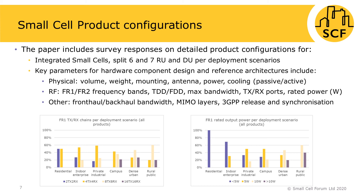The paper includes survey responses on detailed product configurations for integrated small cells, split 6 and 7 RU and DUs, for each deployment scenario. Key parameters for hardware product design and reference architectures include physical parameters such as volume, weight, mounting, antenna, power and cooling. On the RF side: frequency range 1 or 2, frequency bands, TDD or FDD or both, maximum bandwidth, number of antenna ports and rated power. Other parameters are also captured such as fronthaul bandwidth, MIMO layers, 3GPP release and synchronisation.